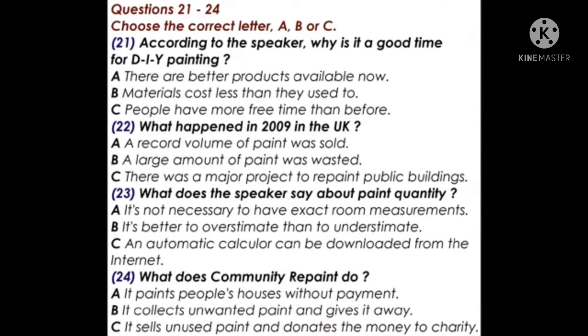Good morning, everyone, and welcome to our weekly series on home improvements. Today's program is about do-it-yourself house painting. There's never been a better time for people who like to do their own interior house painting. Thanks to the availability of various new DIY materials, you can now decorate your home in a more efficient and more environmentally friendly way. In 2009 alone, approximately 53 million litres of the paint sold in the UK were left untouched — enough to fill 21 Olympic-sized swimming pools.